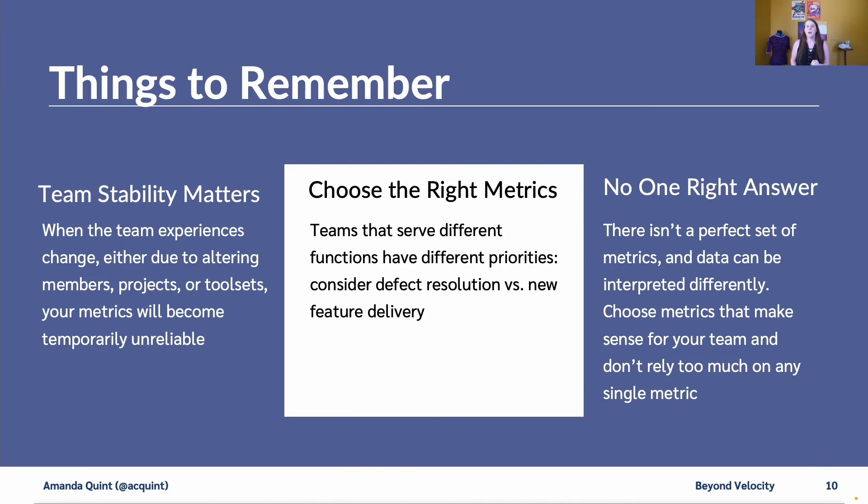Three things to remember about software metrics. First, your team stability matters — if your team is experiencing changes, whether in team members, projects, or tool sets, your metrics will become temporarily unreliable. Second, you need to choose the right metrics: a team working on feature enhancements and a team working on defects are going to care about different metrics. Third, there's no one right answer — there's no perfect set of metrics, and data can be interpreted differently. Choose the metrics that work for your team and don't rely too much on any one metric.